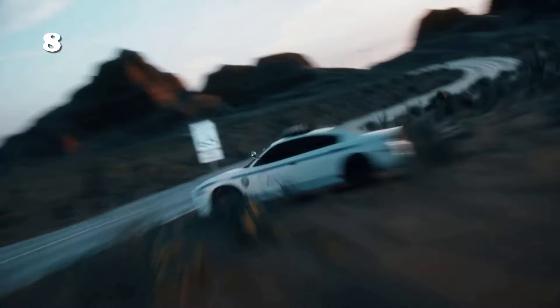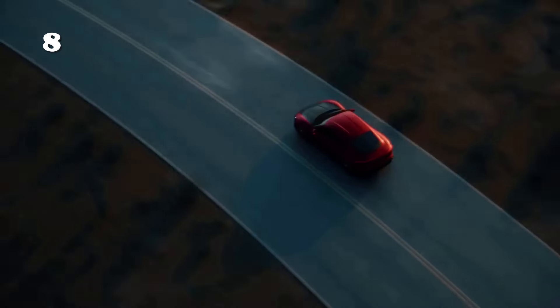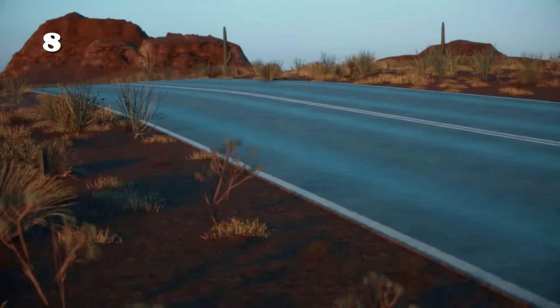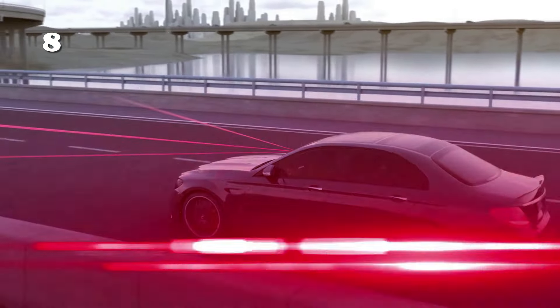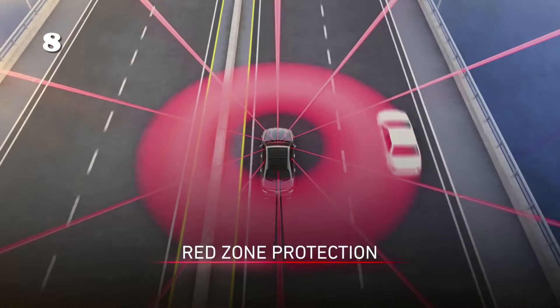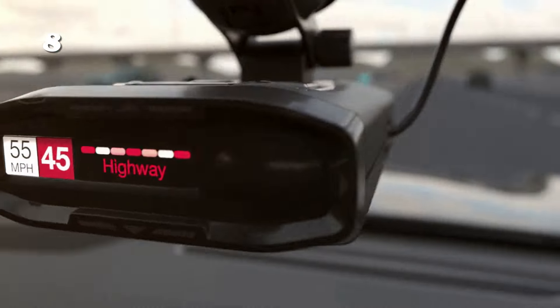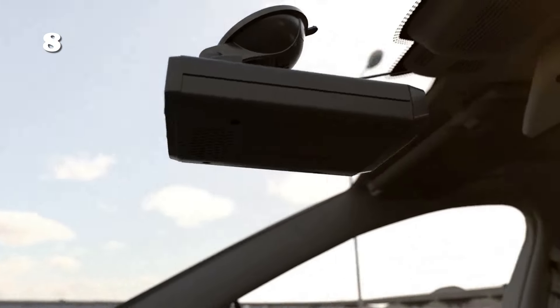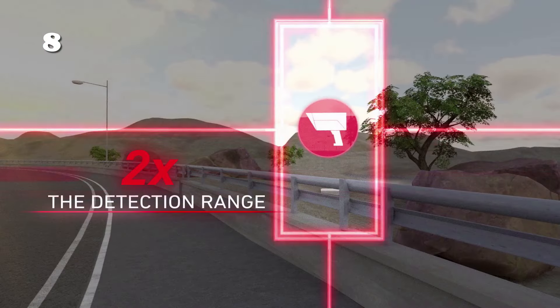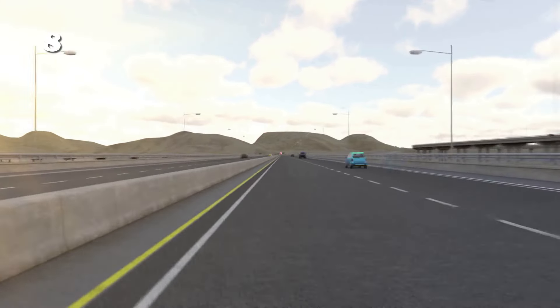Experience unparalleled safety with the Escort Redline 360C Laser Radar Detection, boasting an extreme detection range. It spots threats from afar, giving you ample time to react. Its red zone protection is your shield against the most scrutinized areas, ensuring you stay under the radar. 360-degree coverage means this device watches over you from every direction, offering complete peace of mind on every journey. Drive with confidence, knowing you're protected the best.